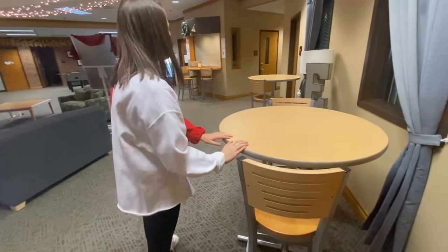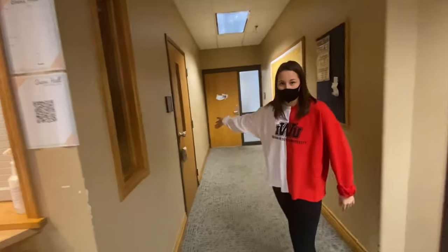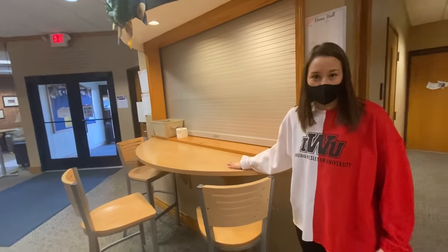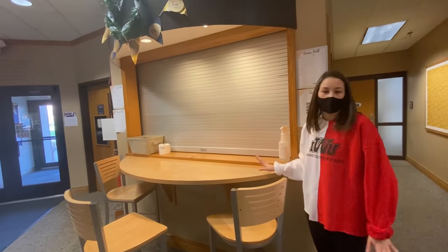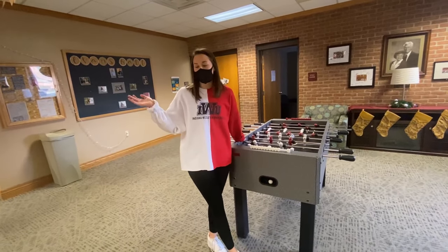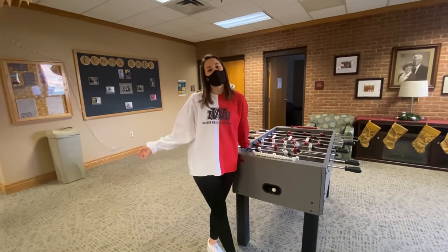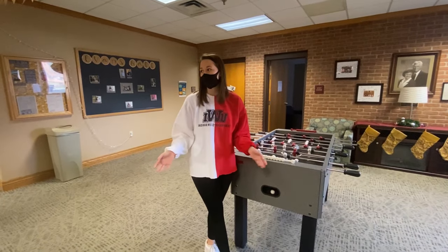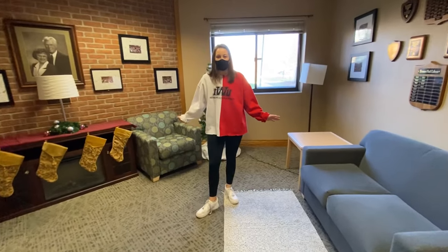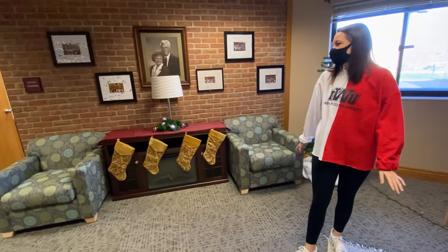We also have these little tables where you can sit and talk to whoever. Right here is the door to the front desk — it isn't open right now, but usually there are lots of people hanging around. You can buy snacks, buy merch, and also get your toilet paper here. All around the lobby it's a super hot spot to hang out and bring friends. You can bring boys in here on the weekends and weekdays, so everybody loves hanging out over here. There's also lots of seating for when we don't have boy hours.